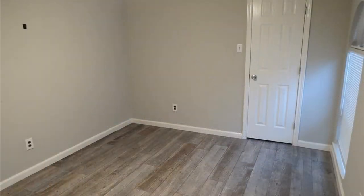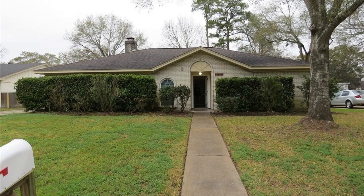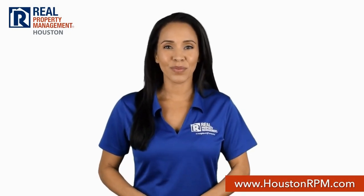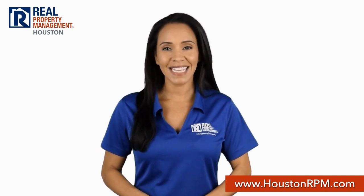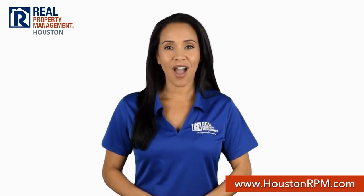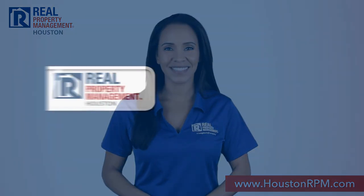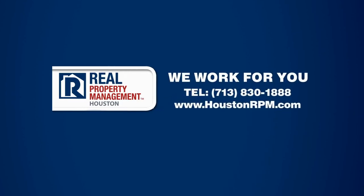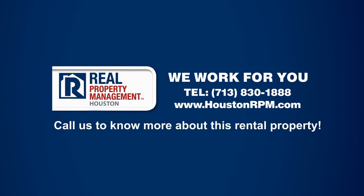This home is ready for move-in. Call us today at 713-830-1888 or visit us online at www.houstonrpm.com.